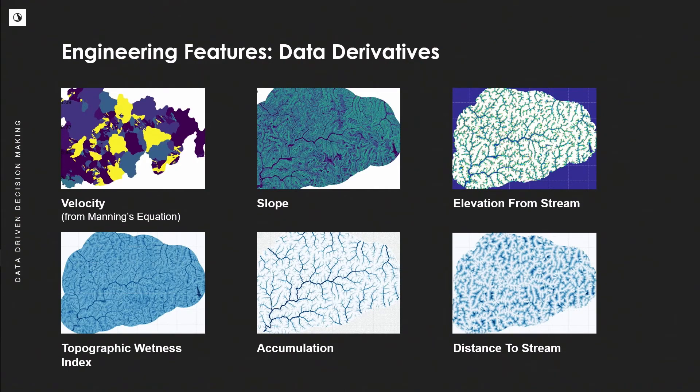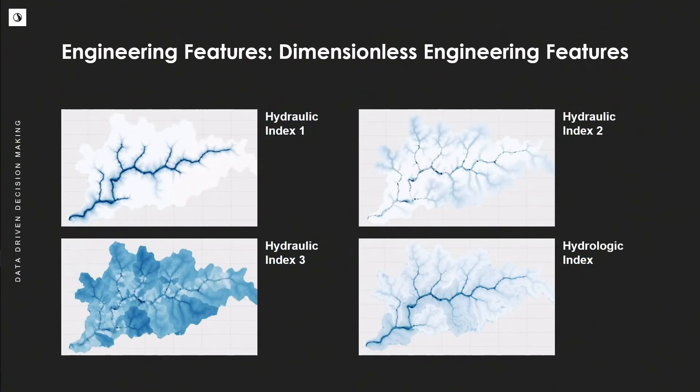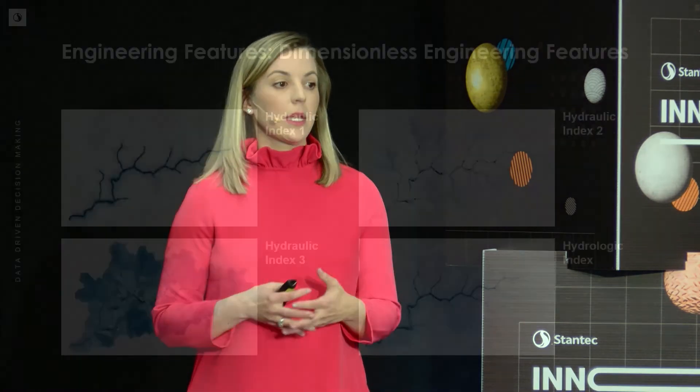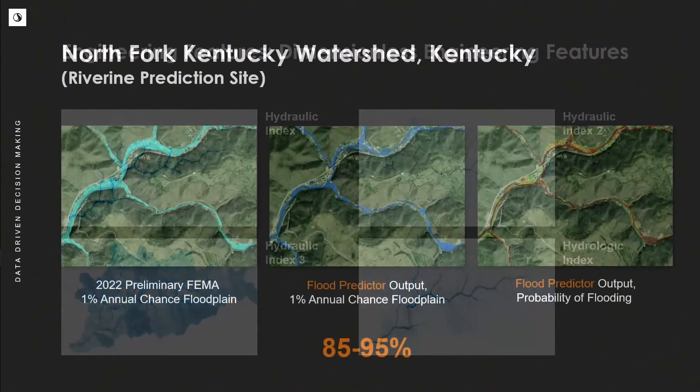We take it a step further and utilize these data derivatives to create dimensionless indices. For example, hydraulic index one is rearranged to become flow overflow capacity as a dimensionless value. That's really important because once it's dimensionless, it can be applied to wide flat terrain, steep terrain in the United States, Puerto Rico, Pakistan — it doesn't matter. You're still getting that same quality of result.